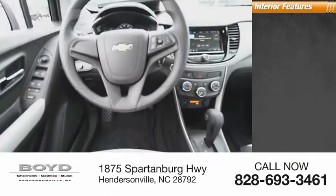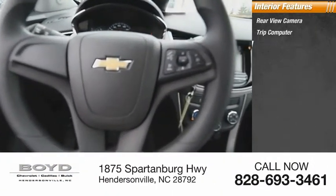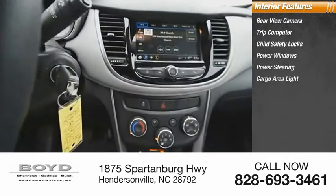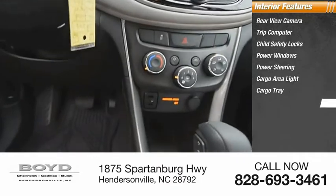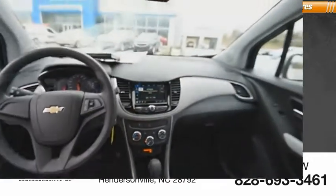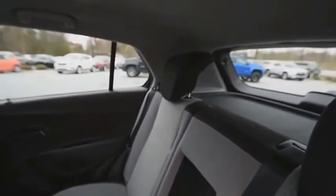Inside you'll find a rear view camera, trip computer, child safety locks, power windows, power steering, cargo area light, cargo tray, overhead console, trip odometer, and rear floor mats. This vehicle offers reliability and good looks at a great price. So come in and take a test drive today.